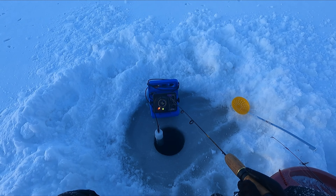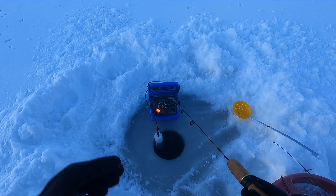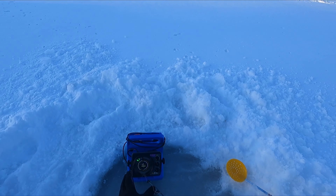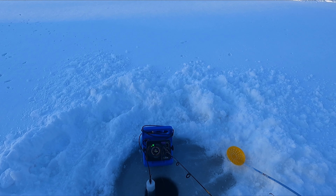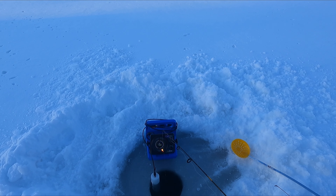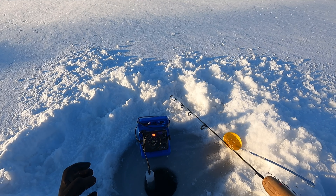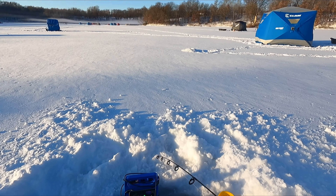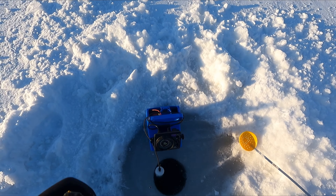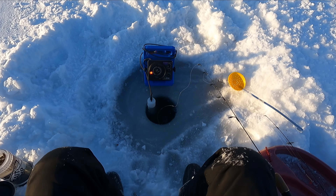A fish just raced up to my bait! I just dropped down and a fish already raced up — there's a fish right on it, right under it. Could be a trout, who knows. Got one! No, I just lost him. I just had a trout on — dang it.